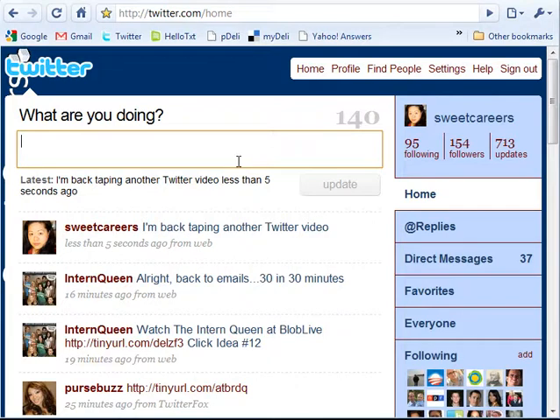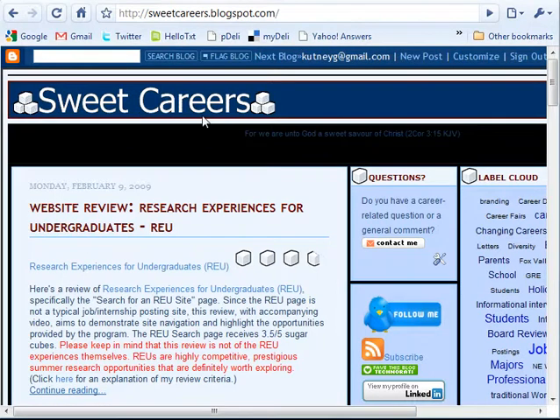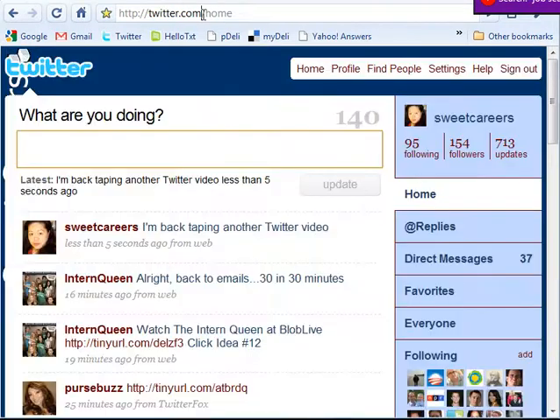So how do you find people? One way is to be reading in your industry — reading blogs, for example. You may already be familiar with the Sweet Careers blog because you're watching this video. A lot of blogs will have a little button that says 'follow me.' So if you've found some professionals in your industry that you think are doing some interesting things, go ahead and start following them on Twitter. You can click the button, or if they let you know what their Twitter username is, you can just go to Twitter and type in their username at the top.